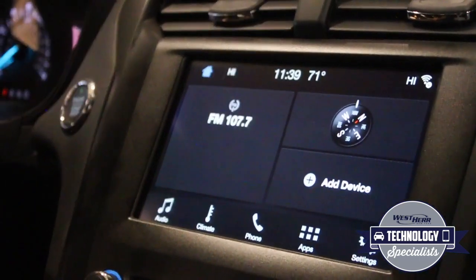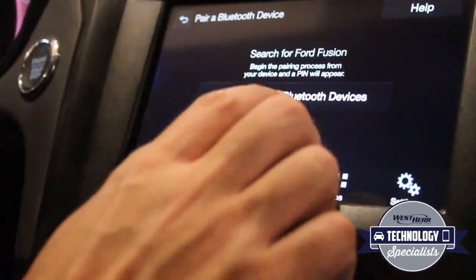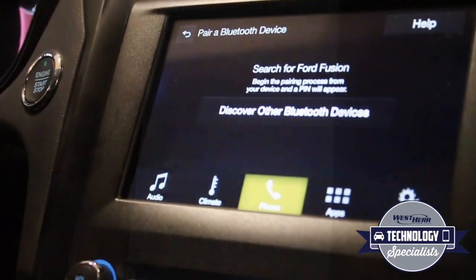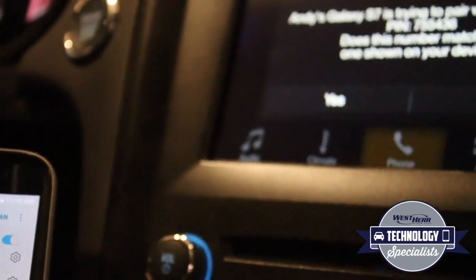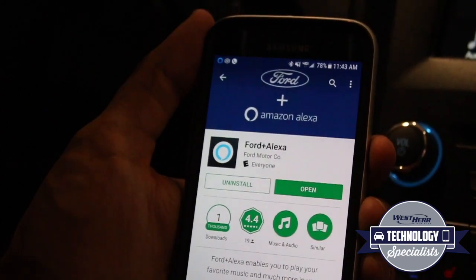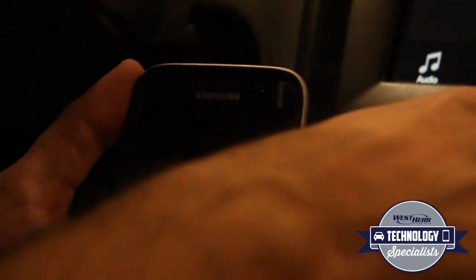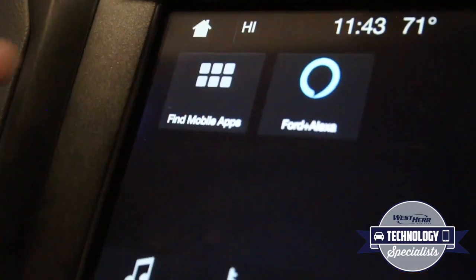Your next step is to make sure that your phone is paired to your infotainment system with Bluetooth. The means by which Alexa connects to your vehicle depends on what kind of phone you have. If you have an Android phone, you can use Alexa wirelessly with Bluetooth. If you have an iPhone, you have to be physically plugged in with the iPhone lightning cable. Once you have all the correct apps downloaded and your phone is paired, you can tap on the Apps button on the bottom row of your SYNC 3 system and you should see Ford plus Alexa on screen.